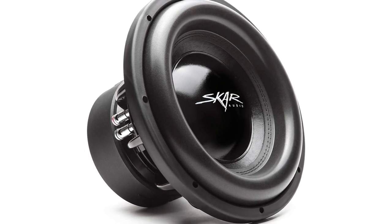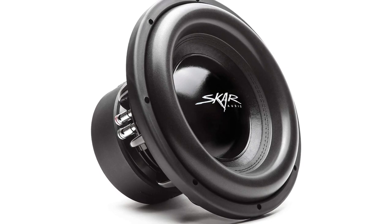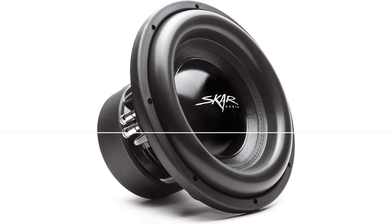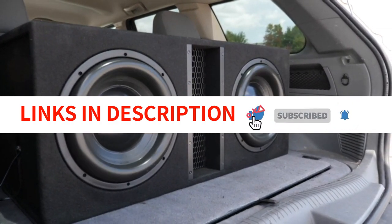Overall, the Skar Audio EVL 2X OnePro D4 Subwoofer is an exceptional product that delivers unparalleled performance and sound quality. If you are looking for a subwoofer that can handle even the most demanding audio applications, then this is the one for you. Highly recommended.